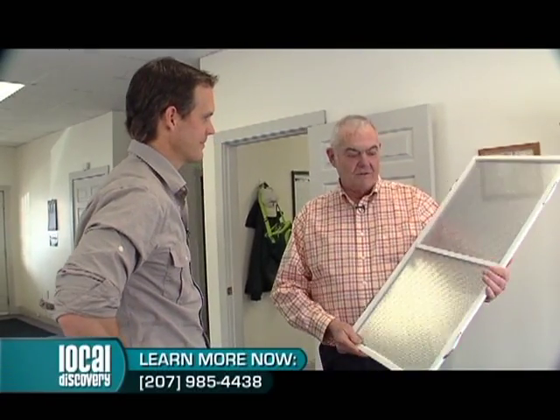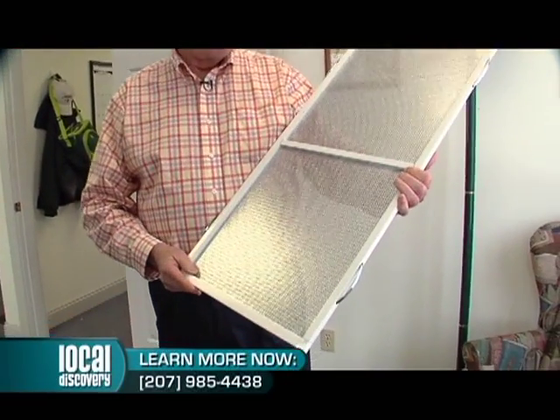Alright Bruce, so tell us — what is this product? How does it work? Well, it really is a miracle product. It's just a new product that's been designed.